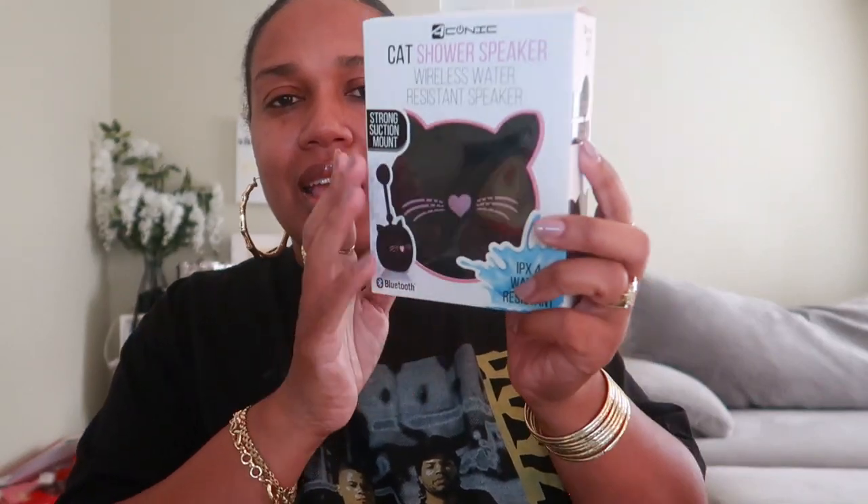I also got my daughter one of the cat shower speakers — it's a wireless water-resistant Bluetooth speaker. They had the unicorn and a white cat, but I got the black cat, I think it's cute. It has a suction cup so you can put it in the shower and she can Bluetooth her phone to it and listen to music. I thought that was super cute.